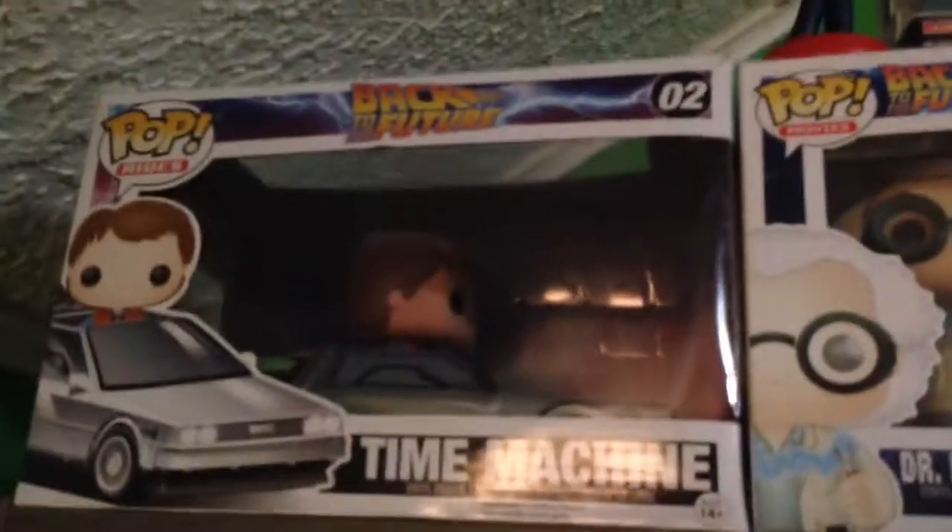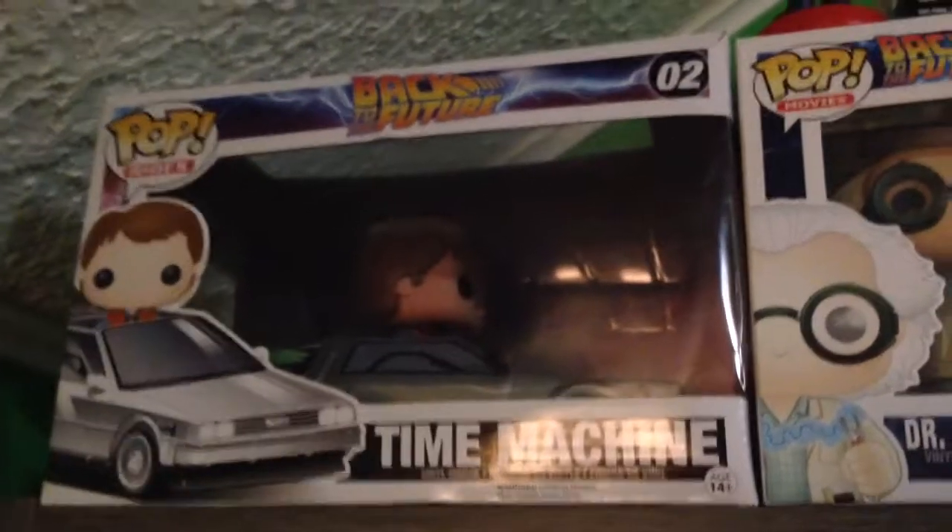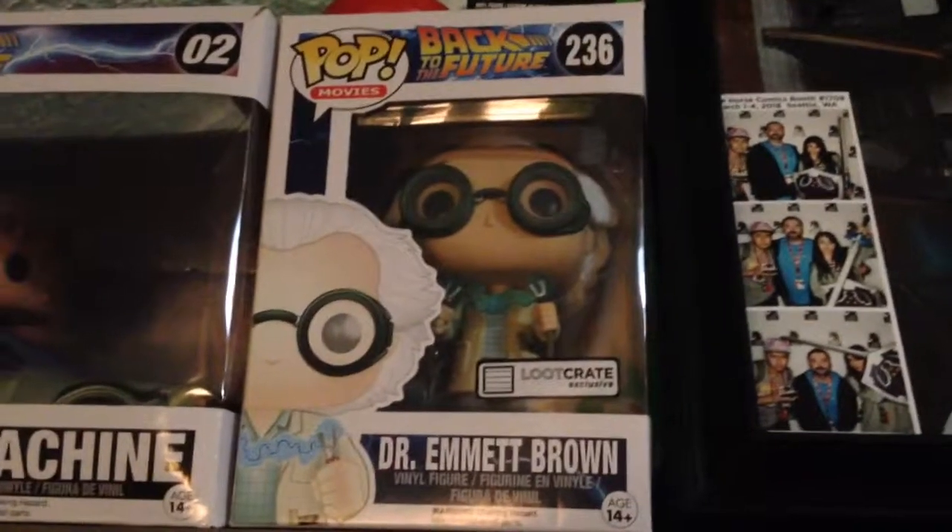Which is an awesome Funko figure. And up here is my Pop Ride Time Machine Marty McFly and the Little Crate Exclusive Dr. Emmett Brown.